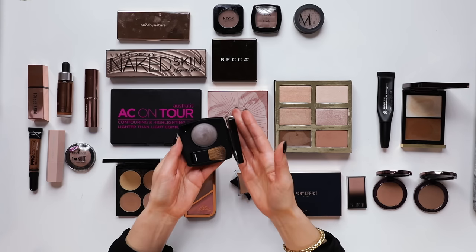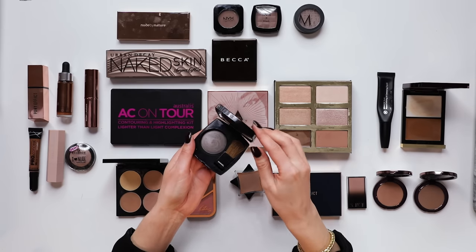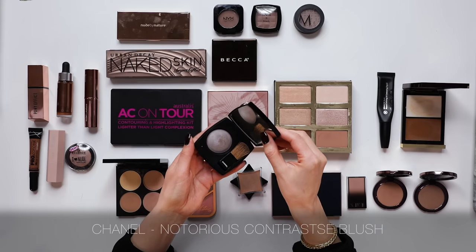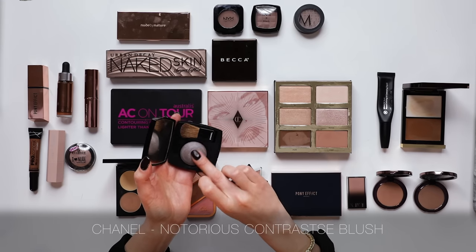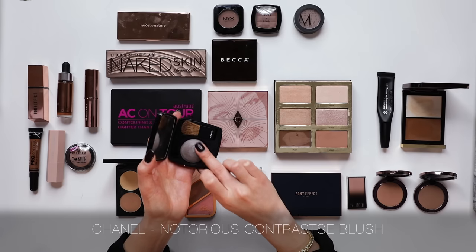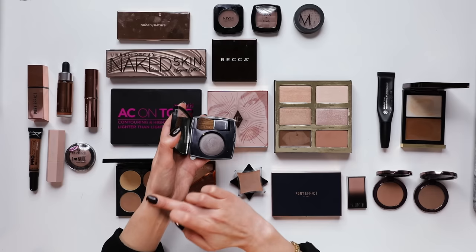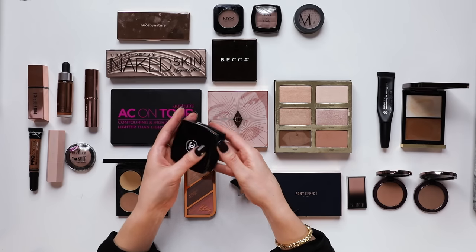This is such a throwback - if you've been around for years and years you will remember Chanel Notorious. This was a limited edition release and I remember everyone was like, why is there a grey face powder? And I was like, yes, give me that grey face powder. It's not that grey - it's very, very sheer. But I think I will put this one into the vault because it has lots of sentimental value.